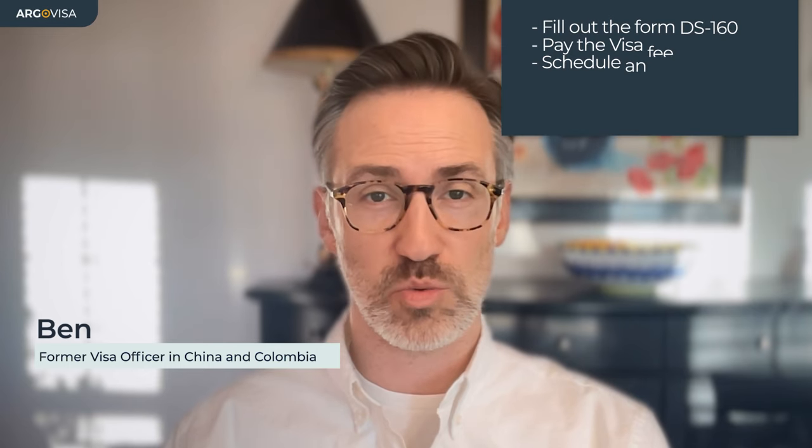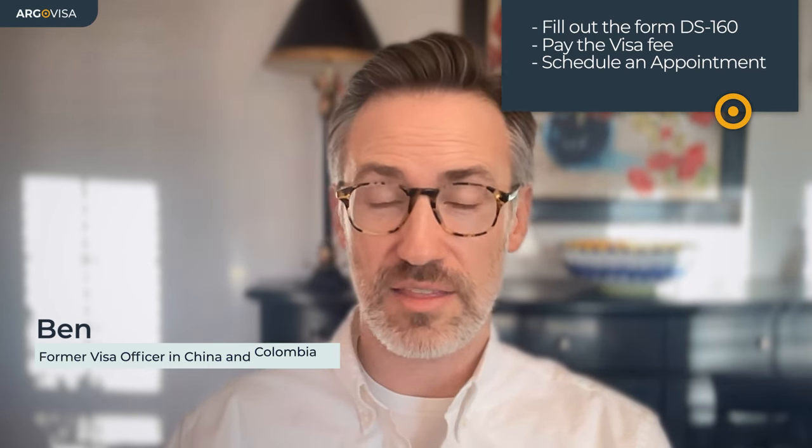It's going to start with you submitting an application. There are three parts to this: you're going to fill out the DS-160, you're going to pay the MRV fee, and then you're going to schedule an appointment. The government does have their own websites where you can do this, but unfortunately they're not always easily identifiable. U.S.TravelDocs.com — these websites don't sound very official and don't even have .gov endings, which leads a lot of people to use an agent at this stage.